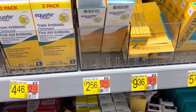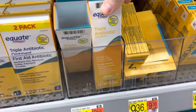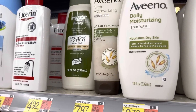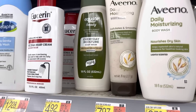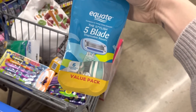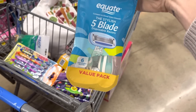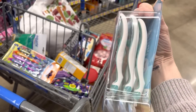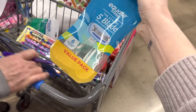Getting prepared for boo-boos: $2.56 for triple antibiotic ointment — I'm an ointment fan. The Equate version of Aveeno is $4.92, going right in the cart. And I've got to keep myself fancy — razor blades, $8.12 for six. The Equate brand is actually pretty great, disposable works fine.